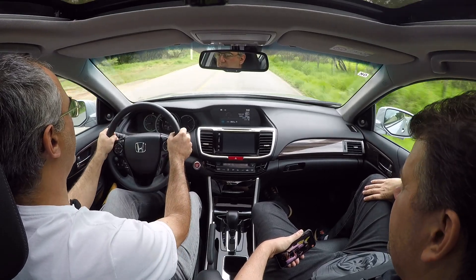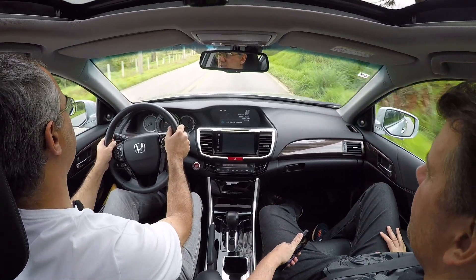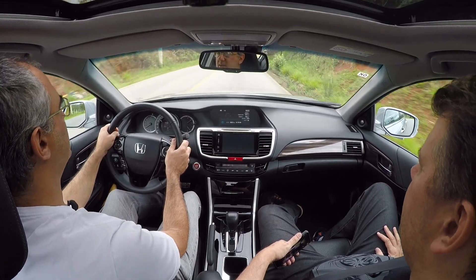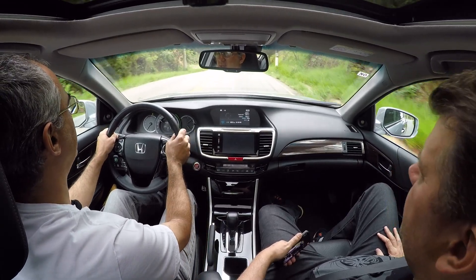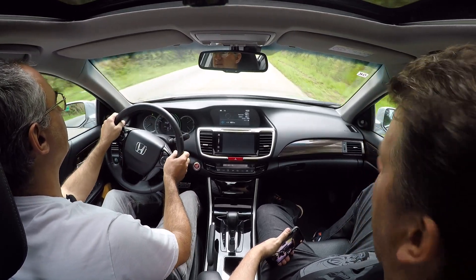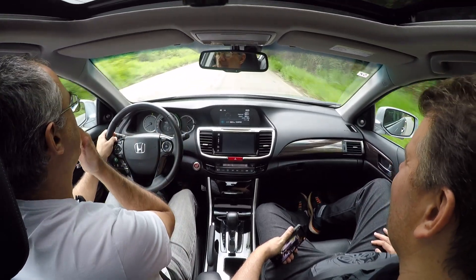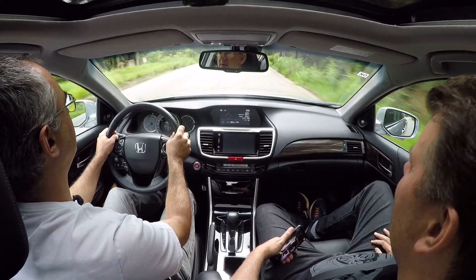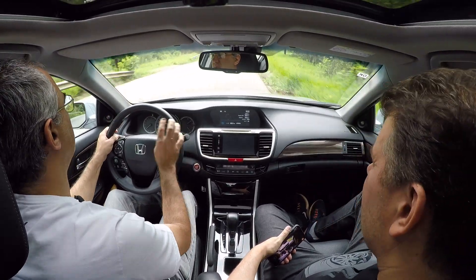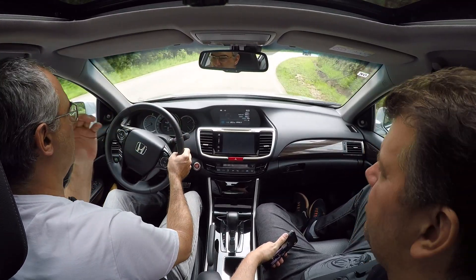Dá pra sentir que ele é confortável, mas não é aquele molão. O Accord de 1995 do meu pai rola mais em curva do que esse. Esse tem uma veia mais esportiva. O de 1995 tem uns 170 cavalos — esse tem 90 cavalos a mais. Um carro de 280 cavalos não dá pra ser molão. A direção é elétrica e varia o esforço nas curvas. Se o motorista fizer algum movimento um pouco exagerado, ela fica um pouco mais dura — mas é bem sutil, quase imperceptível em condução normal.